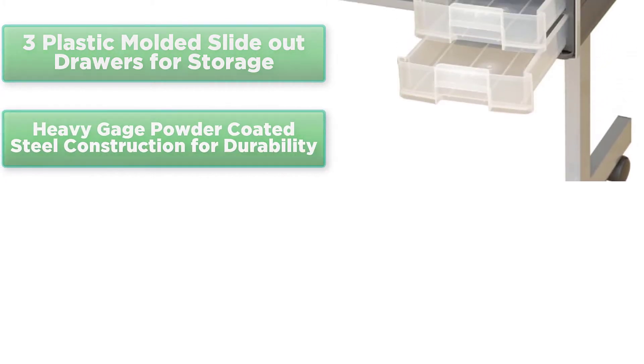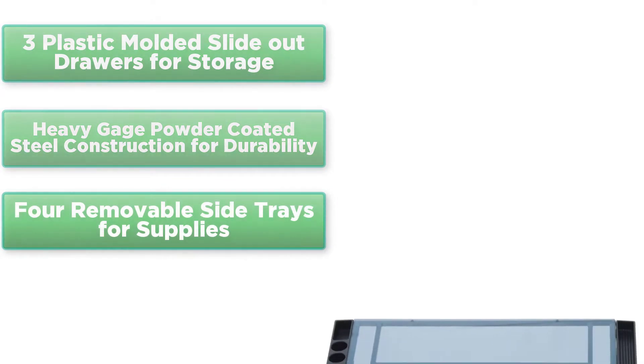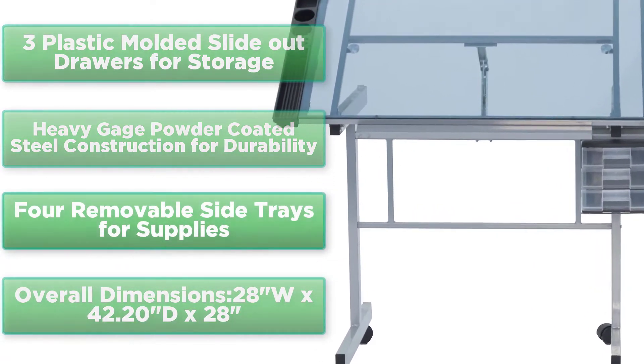Heavy gauge powder coated steel construction for durability. Four removable side trays for supplies. Overall dimensions: 28 inches wide x 42.20 inches deep x 28 inches.